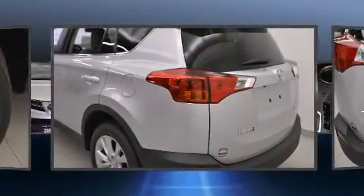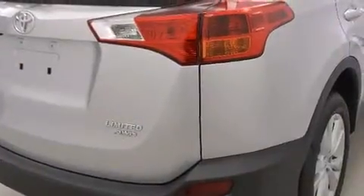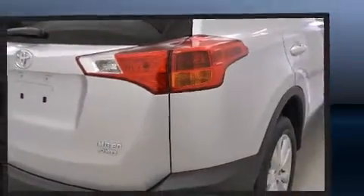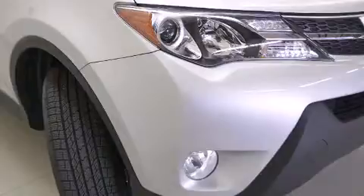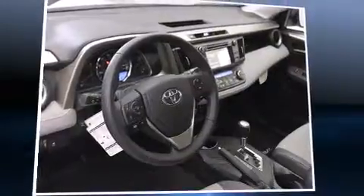Heated seats, fully automatic headlights, a power liftgate, and power windows further reflect Toyota's attention to detail. For drivers who enjoy the natural environment, a power moonroof allows an infusion of fresh air.